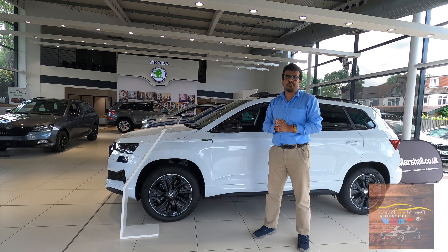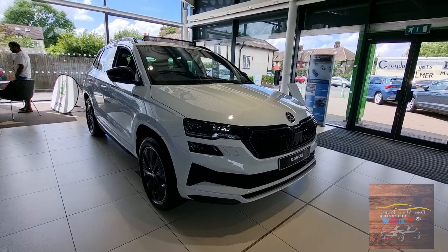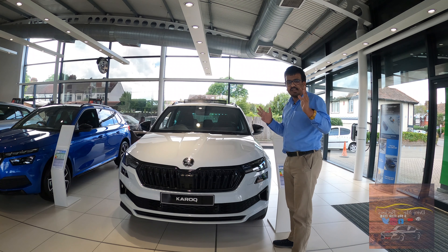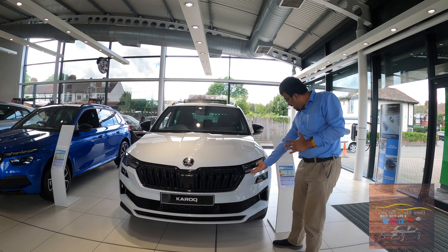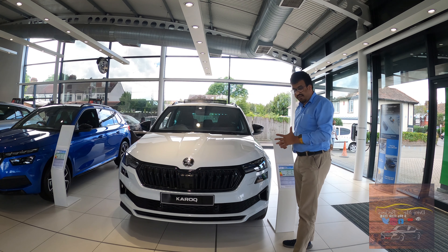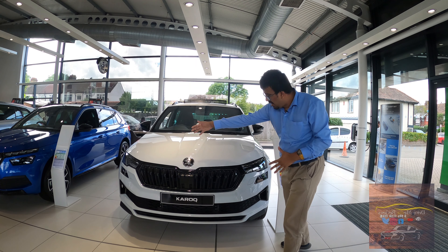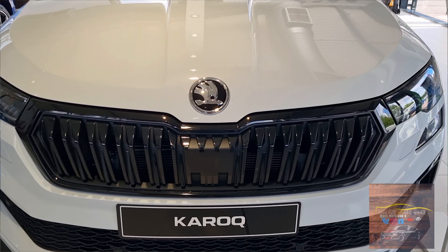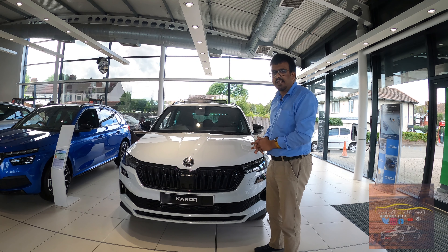It says Sportline over here. Talking about the design, the overall shape of the car is still the same and you very much recognize it to be a Karoq, but there are subtle changes that add to the whole facelift appeal. You have the new updated headlights which now have this curved-out portion and crystal line elements that look nice. You have the huge butterfly grille which, on the Sportline, is finished in black and slightly redesigned on the whole as well.